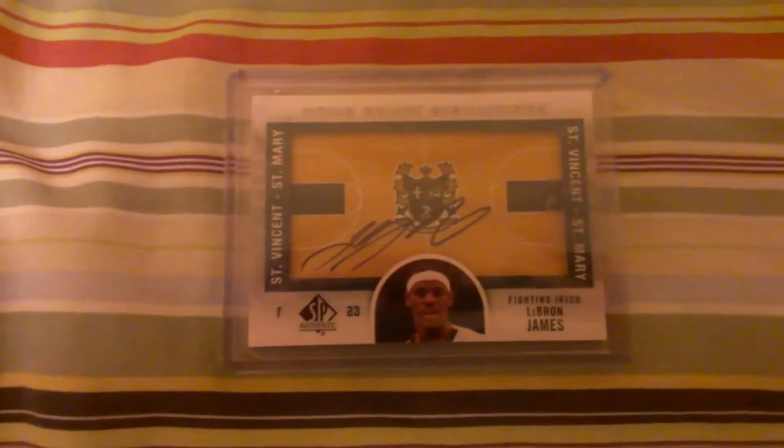And then the best card I got in today — very nice LeBron James autograph from 12-13 SP Authentic. So very nice four cards right there.